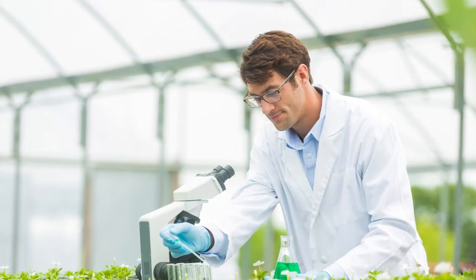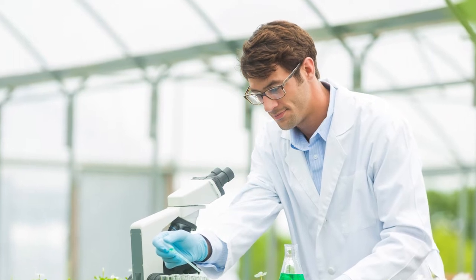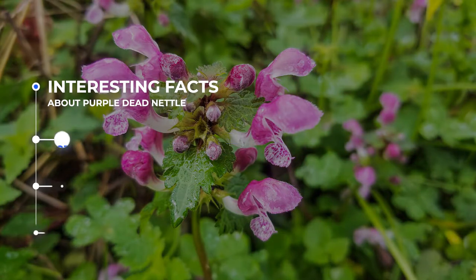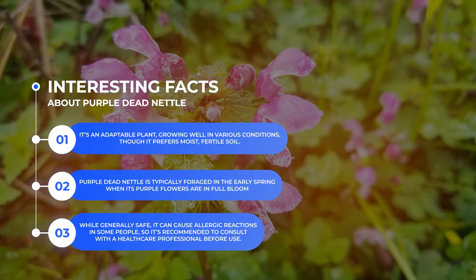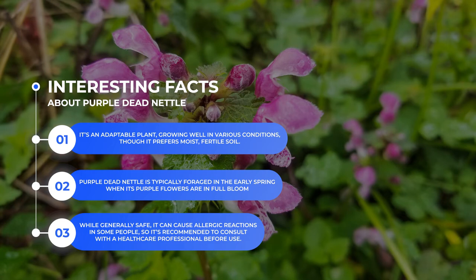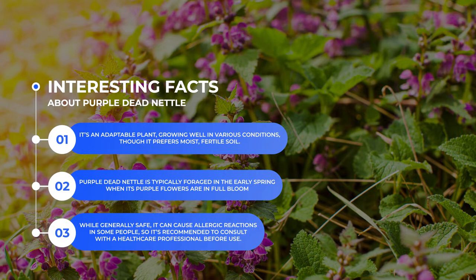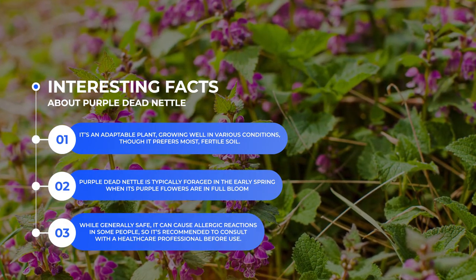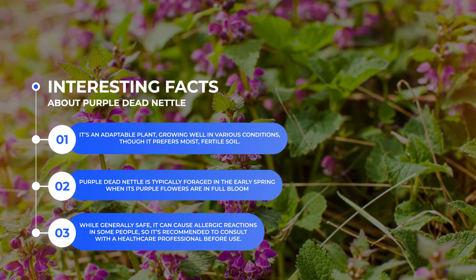While there are very few scientific studies on purple dead nettle, more research is needed to fully understand all of its potential benefits. Here are some fun facts: Number one, it's an adaptable plant, growing well in various soil conditions, though it prefers moist, fertile soil. Number two, purple dead nettle is typically foraged in the early spring when its purple flowers are in full bloom. Number three, while generally safe, it can cause allergic reactions in some people, so it's recommended to consult with a healthcare professional before use.